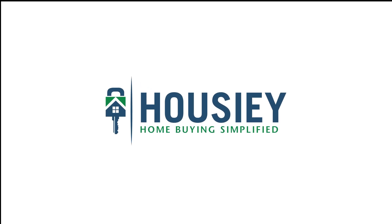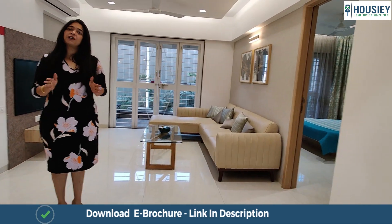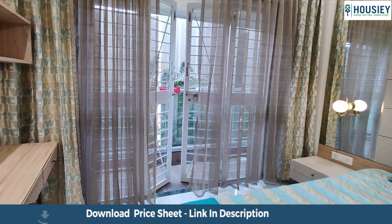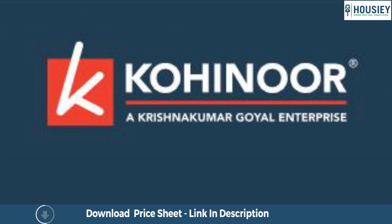Hello everyone and welcome to Howzee. Today we'll be doing the 3BHK sample flat tour of residential project Kohinoor Viva City located in Dhanori, Pune by Kohinoor Group, Pune.